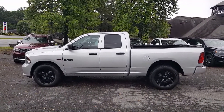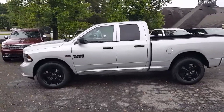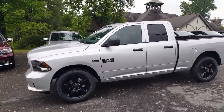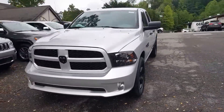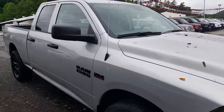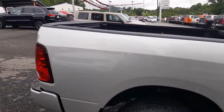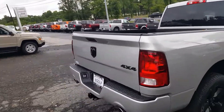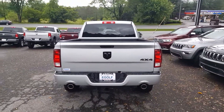Again, 2017 Ram 1500 Express quad cab with the blackout package — amazing looking truck, four-wheel drive on this model. A lot of nice options. Just gonna do one last walk around. Best looking truck on the market, guys. Spray-in bed liner, dual exhaust, body colored bumpers. Where are you gonna get it? eGolf Motors, Brevard, North Carolina.